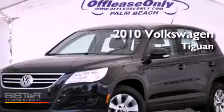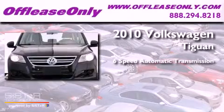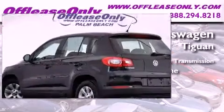This is a 2010 Volkswagen Tiguan. This crossover has a six-speed automatic transmission, an inline four-cylinder engine, and having just come off lease, this vehicle is in like-new condition.